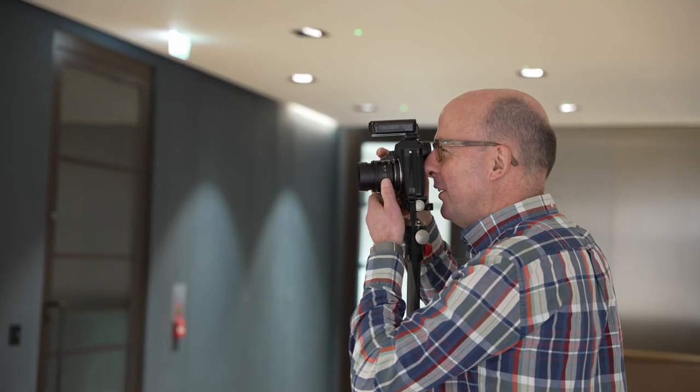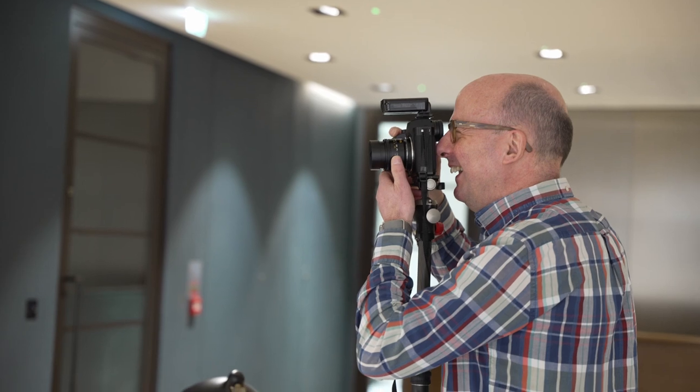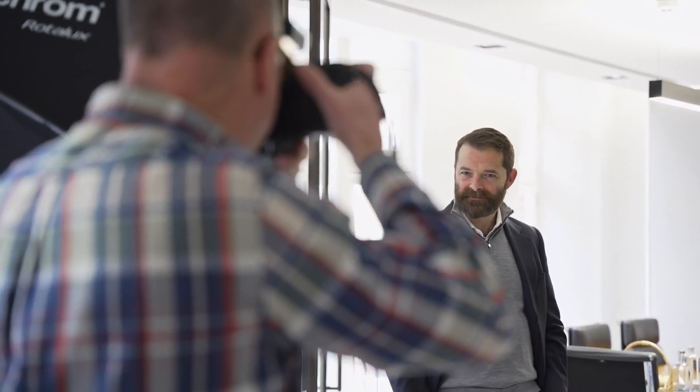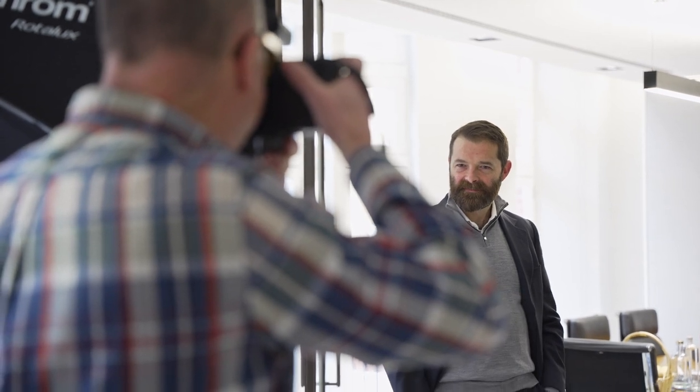My brief was to capture a set of relaxed, natural portraits — professional but not overly formal, and approachable yet competent, I suppose, are the magic words. Once the lighting is ready, I ensure that each client poses correctly for a successful portrait, always looking for open body language, which is really important these days, and correct facial expression.